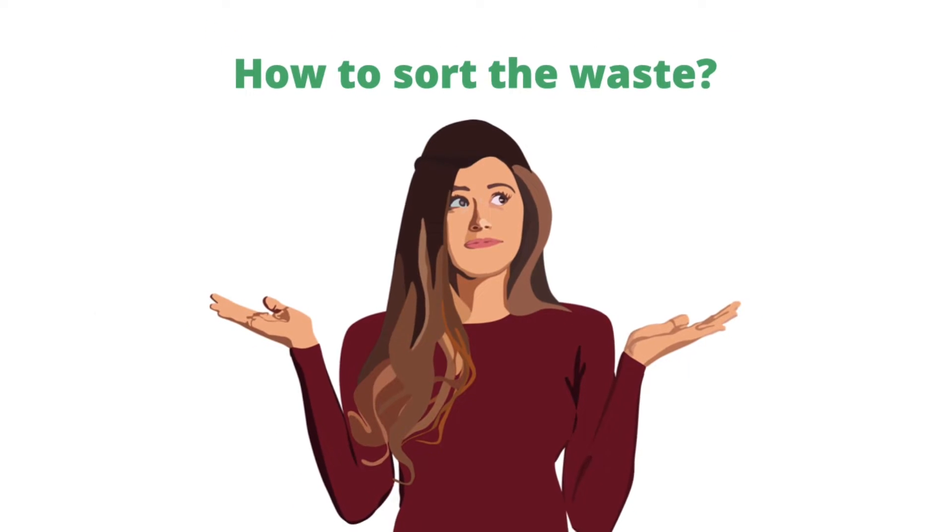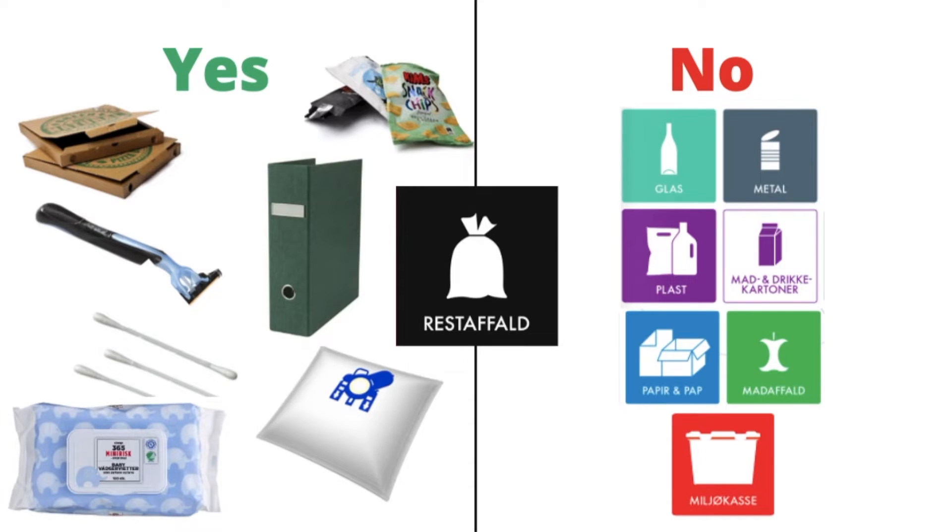How to sort the waste: everything that's not recyclable goes into the waste bin. This includes products made out of mixed material, hygiene products, and cardboard with fat like pizza boxes and chips bags.